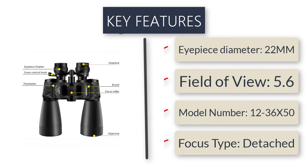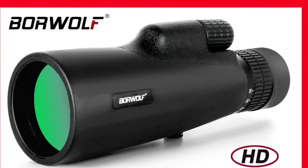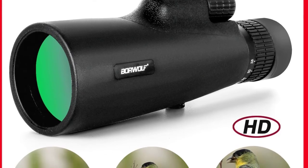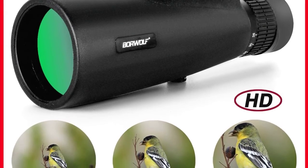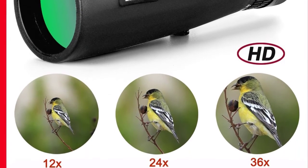Number four: Borewolf 12 to 36 times 50 binoculars, BAK4 prism optical lens, high power hunting and bird watching monocular, light night vision telescope — $35.46 US dollars.